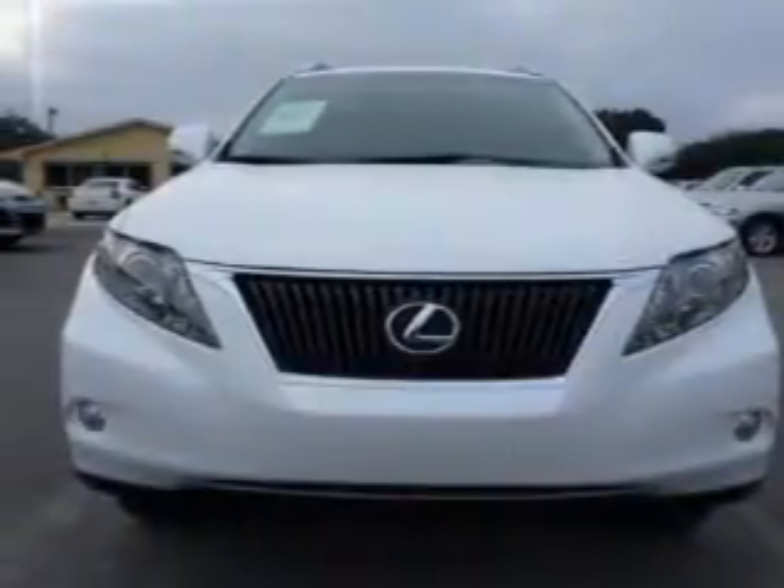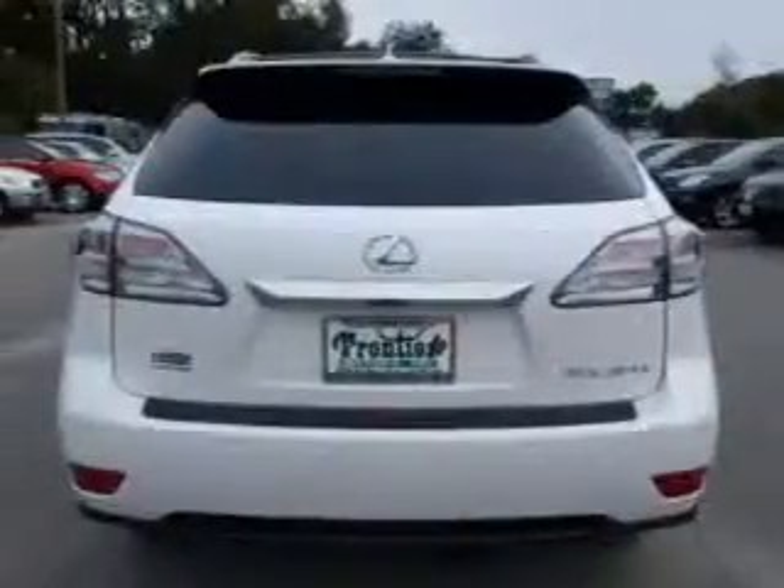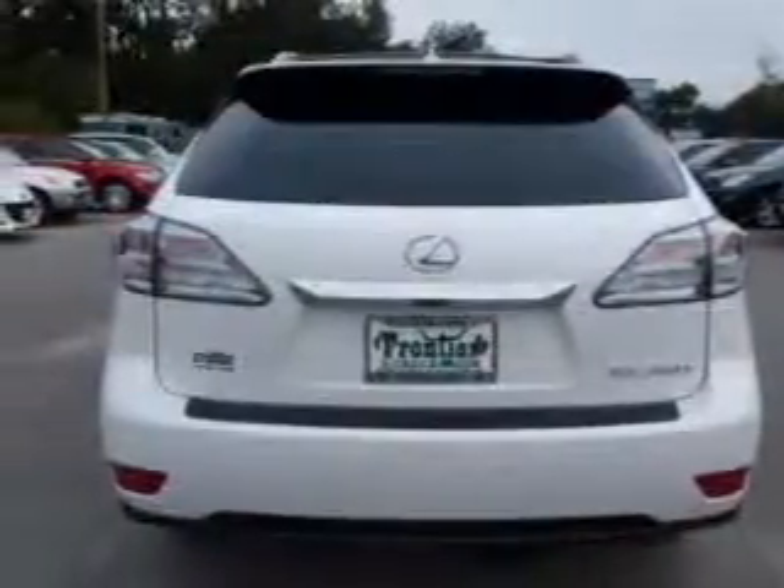Keyless entry. Leather seats. Power door locks. Power windows. Cruise control. Bluetooth wireless. An AM-FM stereo with multi-disc CD player.